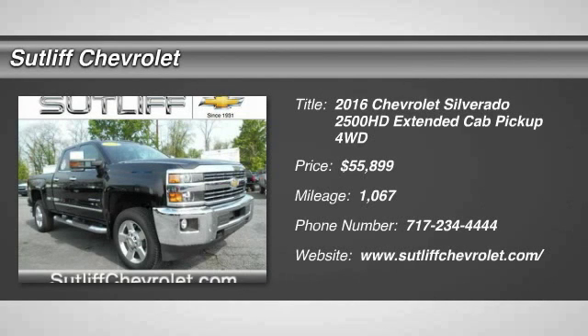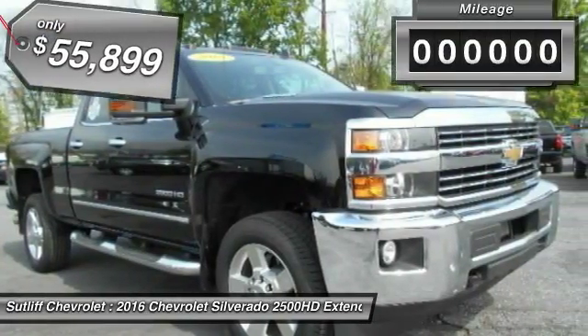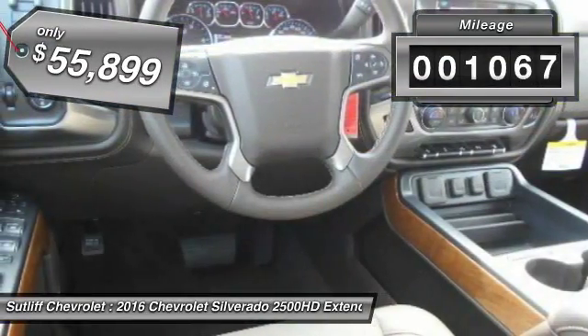2016 Silverado 2500 HD. This pickup truck pulls unlike any other. This vehicle has less than 2,000 miles.